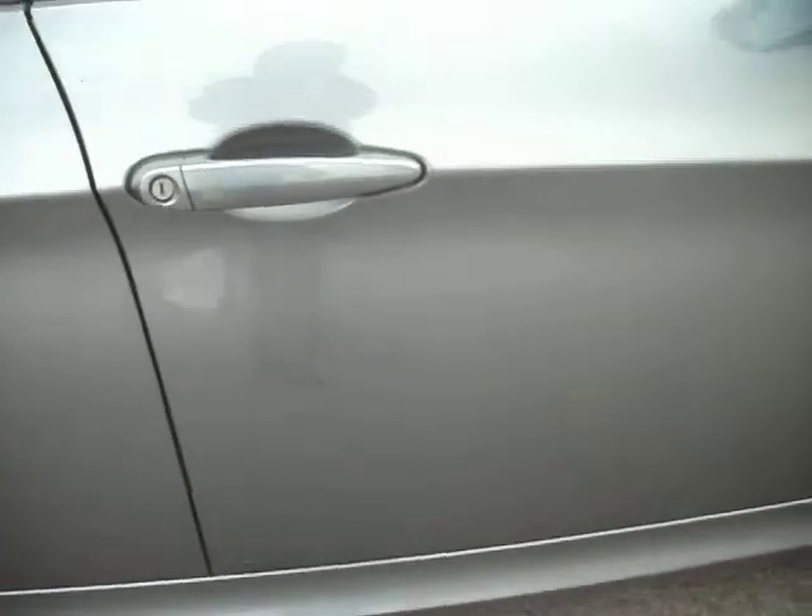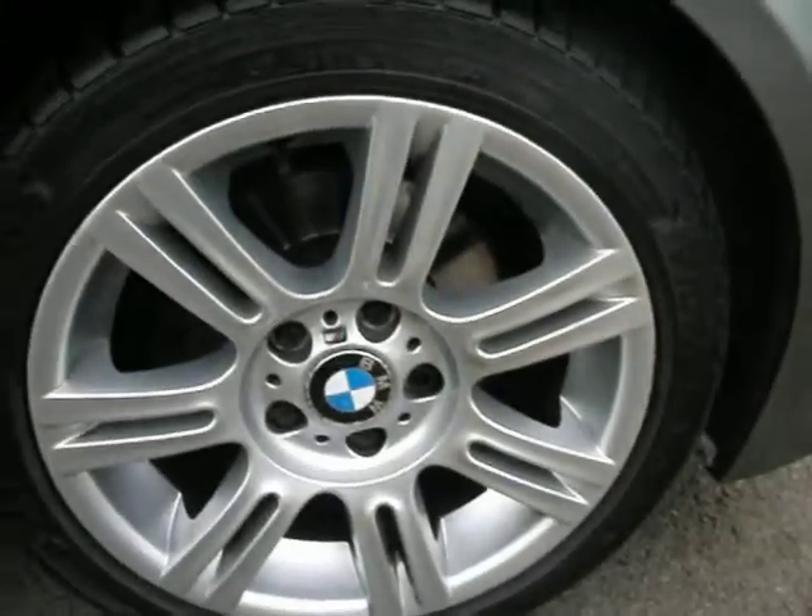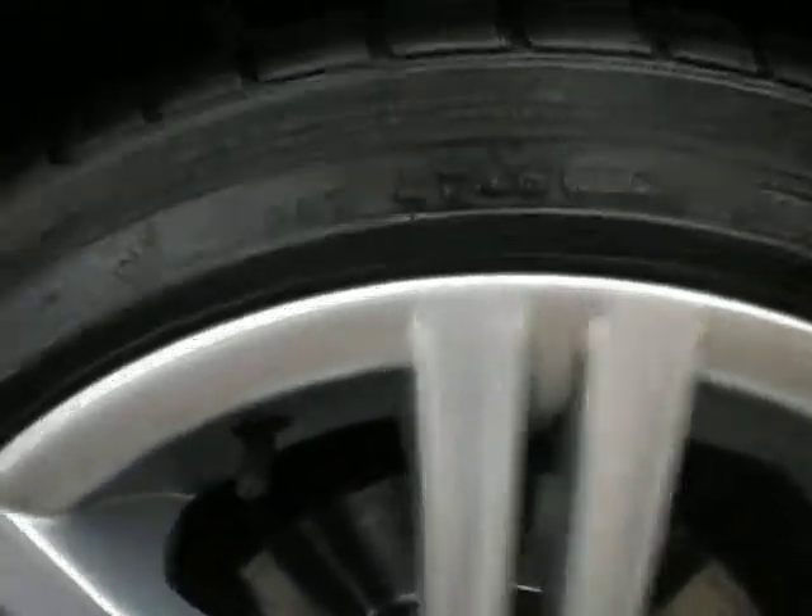Coming down the two doors — again a very, very nice car, bar one or two tiny little marks. Just a tiny little stone chip, and that comes onto the wing as well. A couple of light marks that a bit of compound will take off. Front tyre is on 6mm, and the alloy to be fair is very, very good.